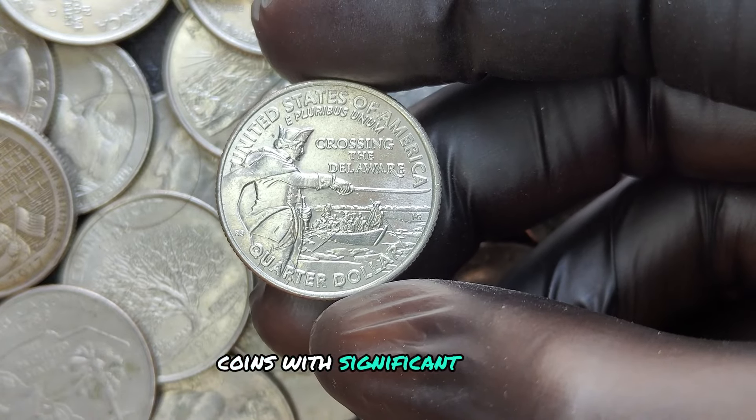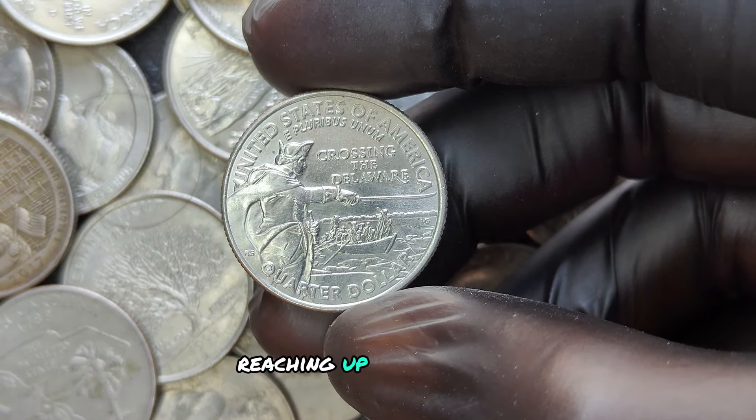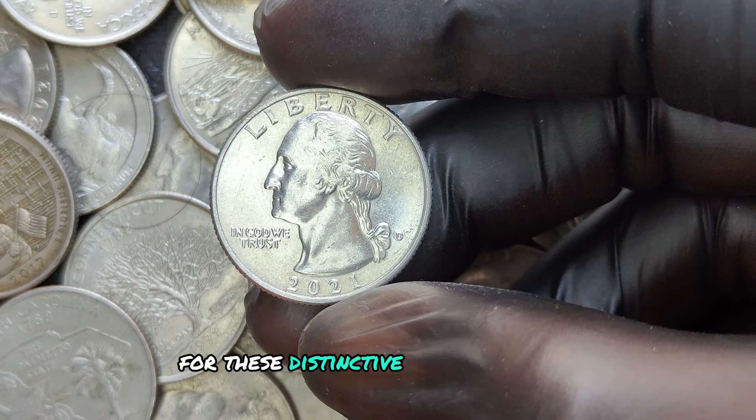Coins with significant errors have been known to sell for thousands at auctions, and in some rare cases, unique errors can fetch prices reaching up to a million dollars. That's why collectors and enthusiasts are always on the lookout for these distinctive characteristics.